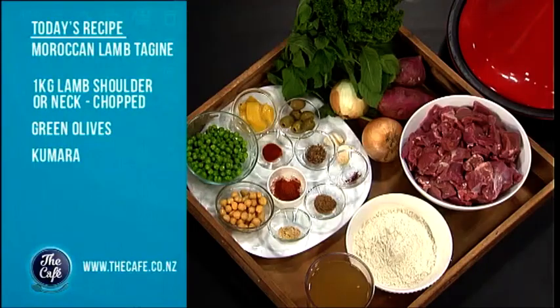Over to Mark now, who's marking the occasion of National Lamb Day. Have I got a great recipe for you guys. It's National Lamb Day, so we're going to celebrate. And I'm going to do my favourite dish, what I like to do with lamb — a tagine.